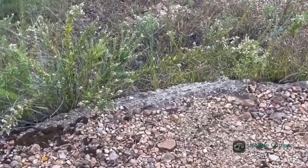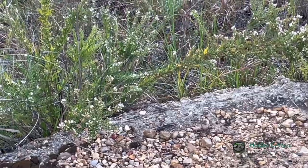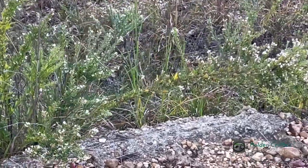Hey guys, Hulk and Critters here, back for another video. Welcome to Summer Herping Video, Episode 8, I believe.